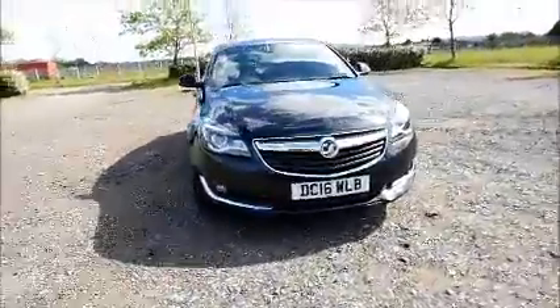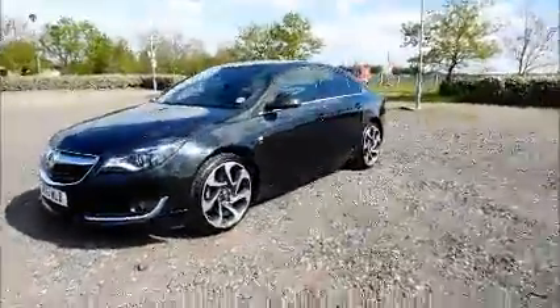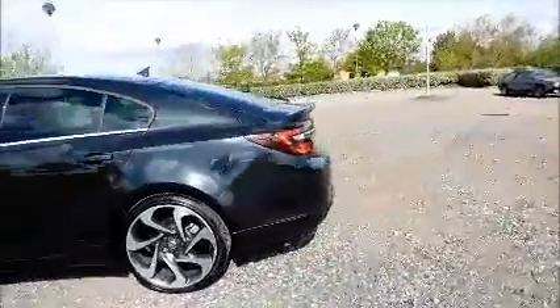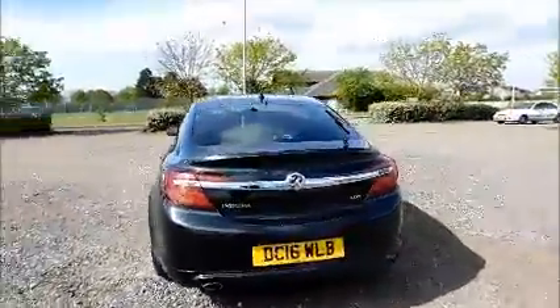Factory fitted fog lamps, 20-inch seven-spoke alloy wheels, colour-coded door mirrors and door handles, rear wash wipe, and high-intensity brake light.